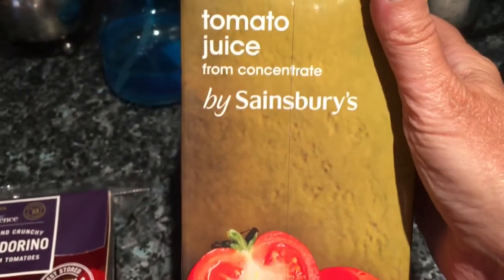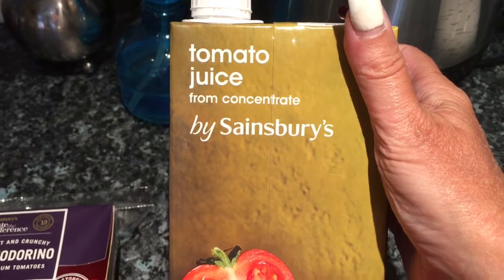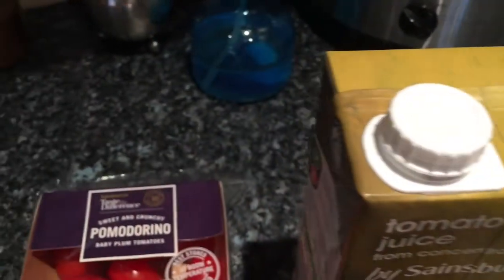And then a tomato juice — I couldn't get it in Asda. I discovered I really like Bloody Marys when I was in Florida, so I've been after tomato juice for ages. I finally found some in Sainsbury's. Now on to what I bought in Asda.